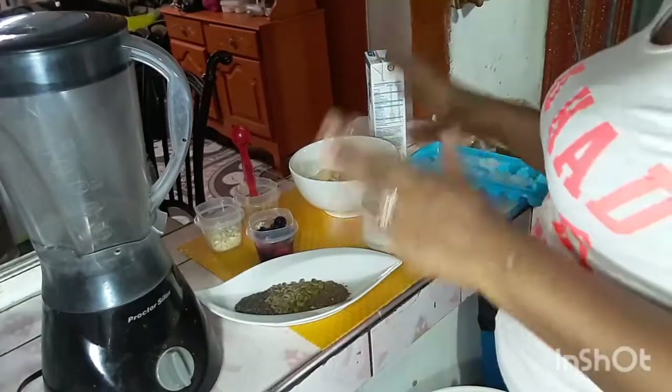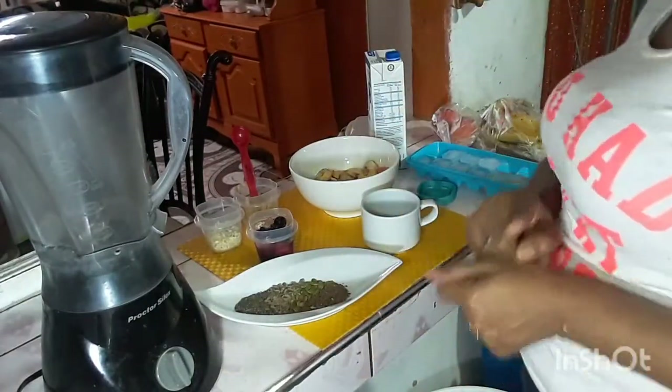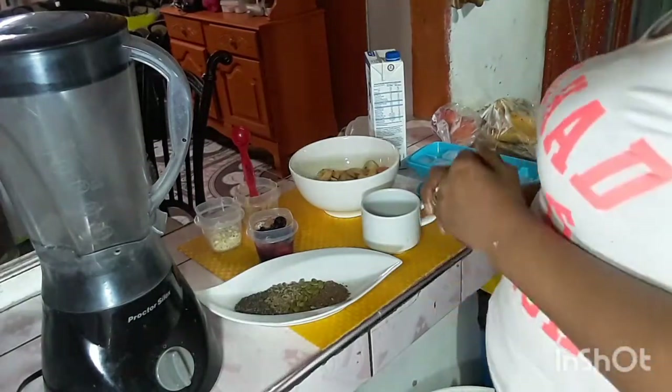You can choose whatever fruits you want, whatever nuts you want for your ingredients. But it's going to be a fruity, nutty smoothie.